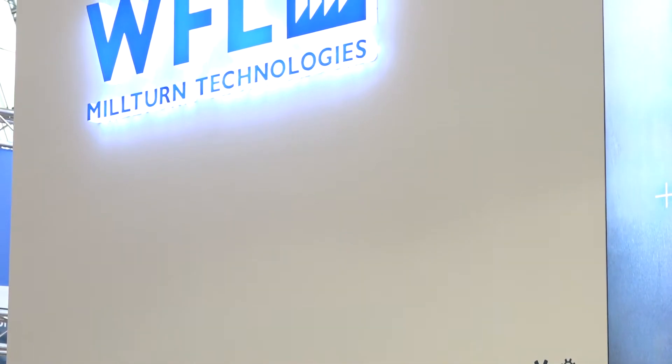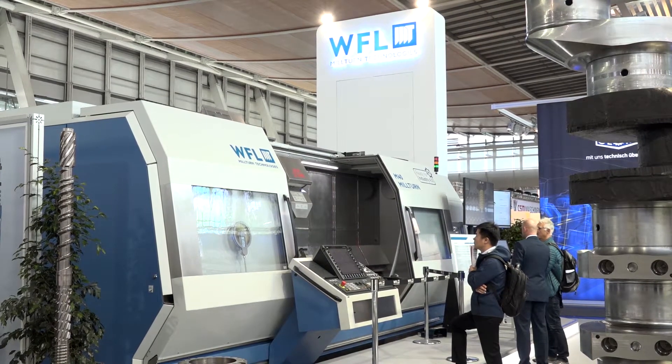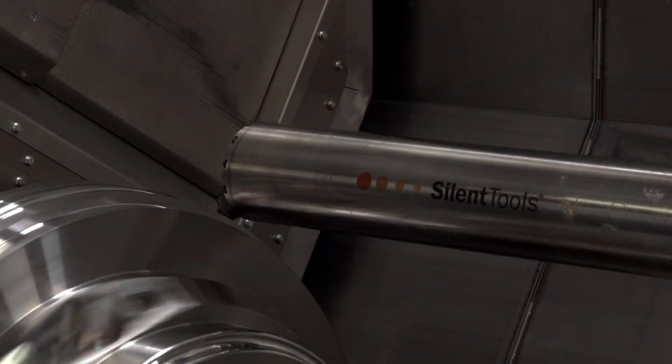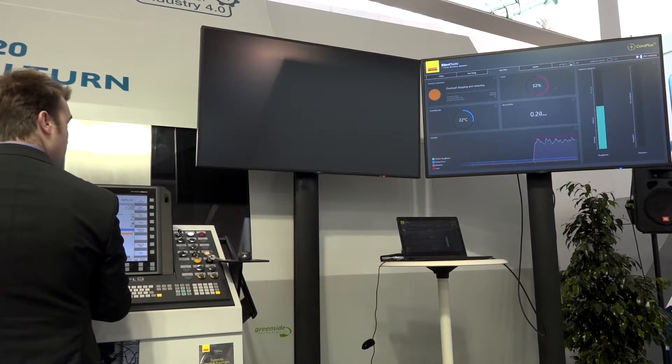Before, it was quite common to have a 14 times the diameter overhang ratio, which we have now increased to 18 times the diameter. In addition, this bar is not only a silent tool — that means vibration-damped — it's also an intelligent boring bar equipped with sensors from Sandvik.